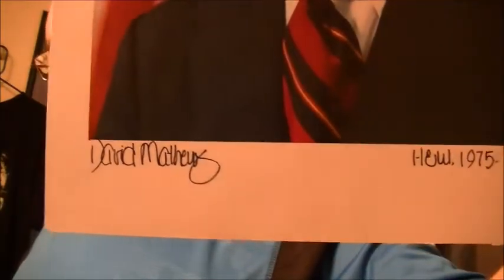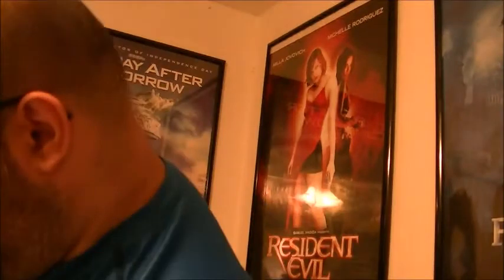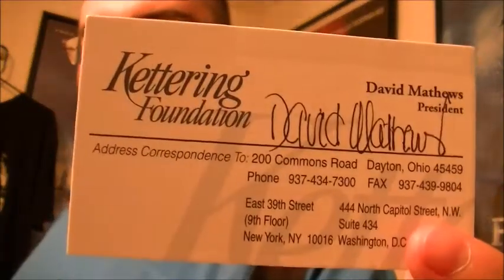This one is especially cool. This autograph is from David Matthews who, along with being an author, was a cabinet officer in the Ford administration — he was Secretary of Health, Education, and Welfare. His assistant sent me a letter, and then they sent an 8x10 photocopy from the back of one of his books, with a little information about him, plus a business card.